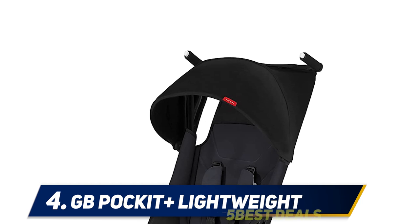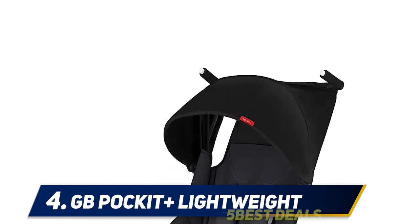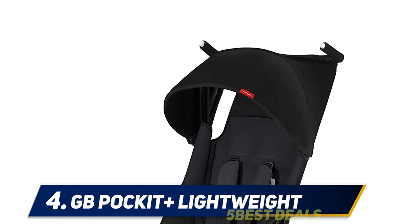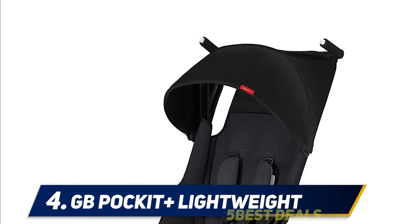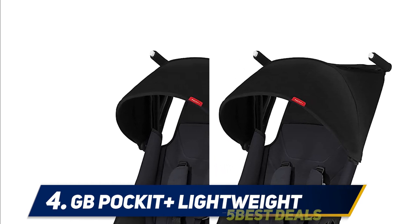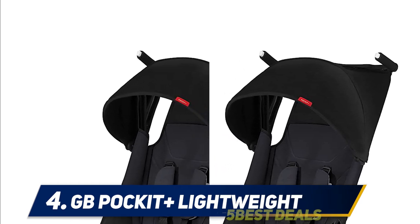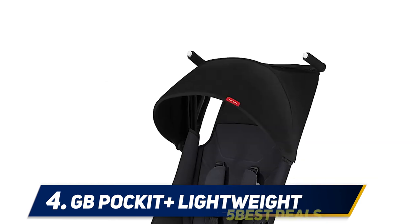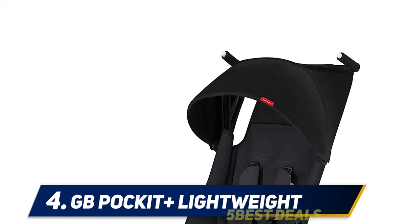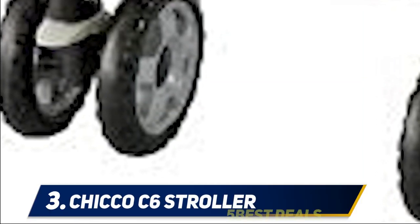Little ones love this stroller too, with a UPF 50+ canopy to keep them safe from the sun and a padded reclining seat — they will be able to nap in comfort wherever you go. For your own pushing pleasure, this stroller has agile front swivel wheels that will glide effortlessly over indoor and outdoor terrain. The stroller also corners beautifully, and for uneven terrain simply switch the wheel lock to make it easier to handle.